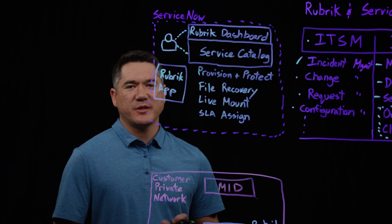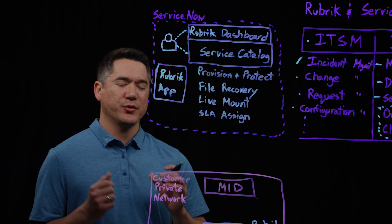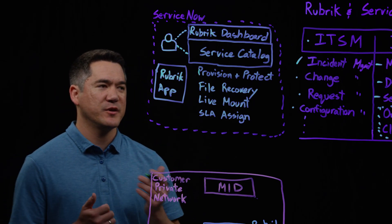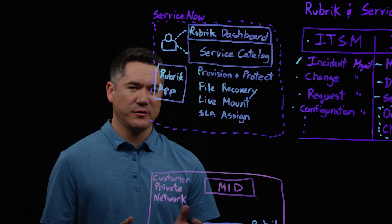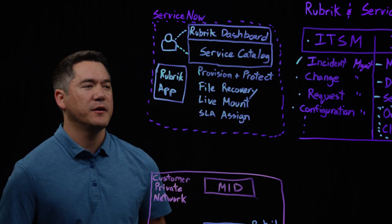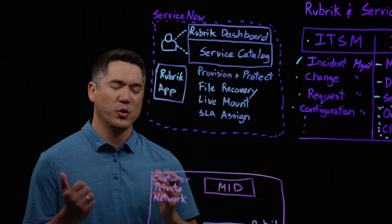With the provision and protect workflow within the Service Catalog, the Rubrik application will add a drop-down into your existing provisioning form. If an end user wants to provision a virtual machine, they typically fill out the form. That extra drop-down contains the list of SLA domains the user can choose from. Once they select one, the virtual machine will be automatically provisioned and protected within Rubrik — no additional functions or open tickets required.